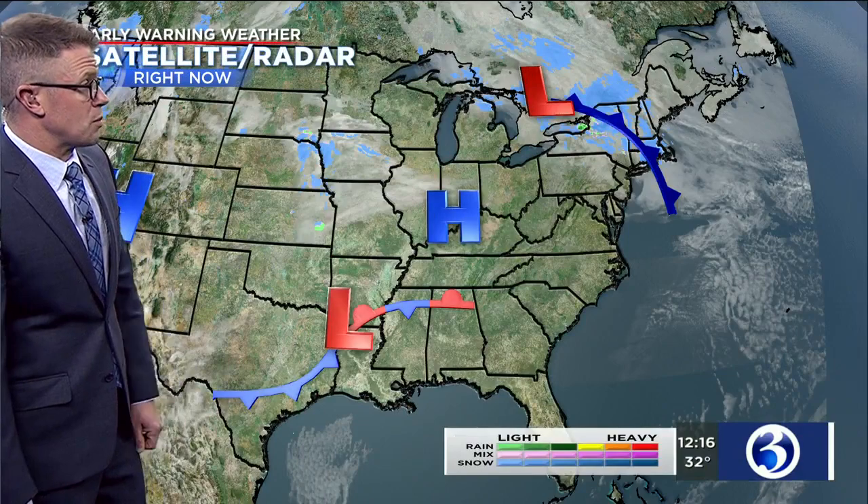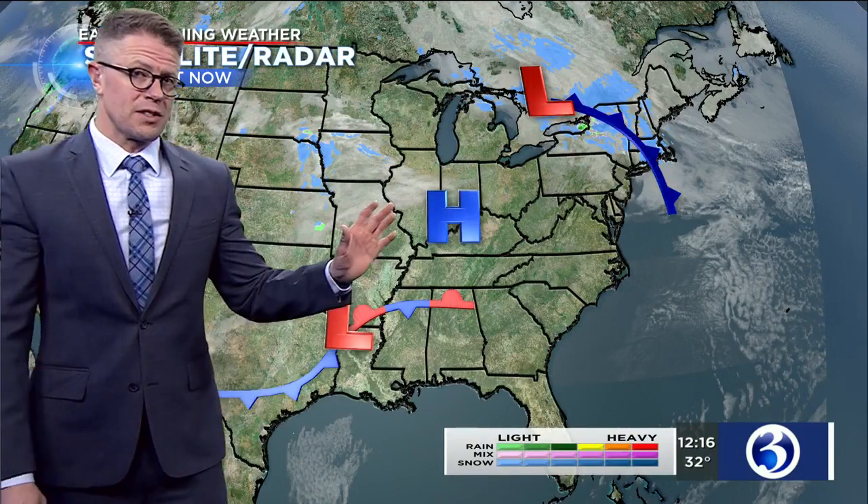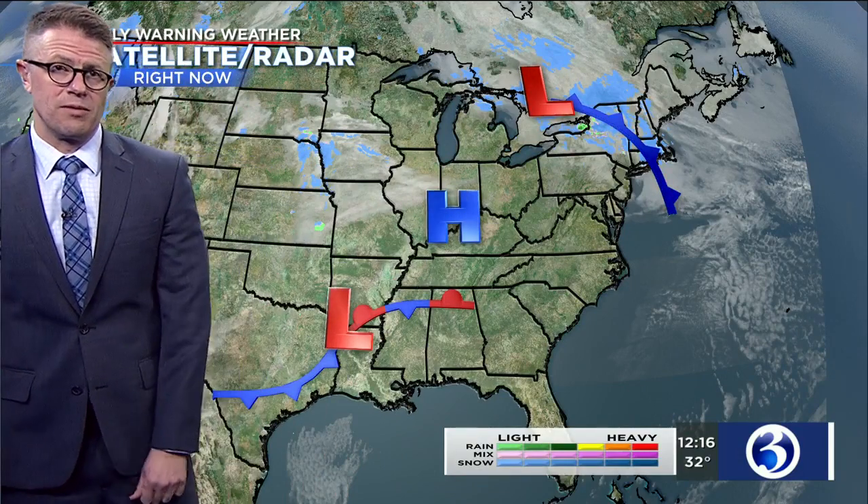It doesn't really look like much at all right now — an area of low pressure through the lower Mississippi River Valley. That's going to take a track across the mid-Atlantic and then develop into a coastal storm late tomorrow into tomorrow night. But it looks like it's going to pass far enough offshore that it's going to be a little issue for us here in southern New England.